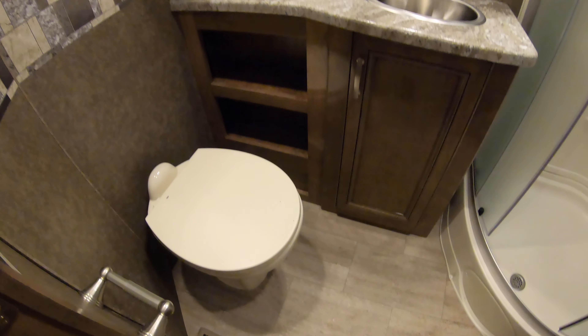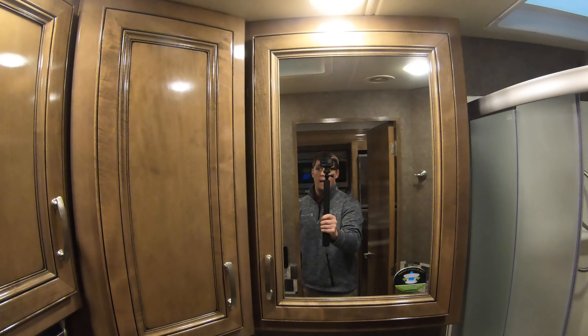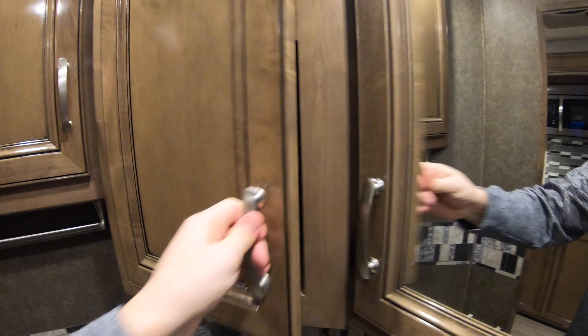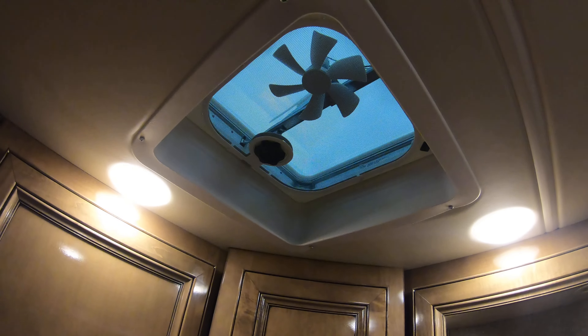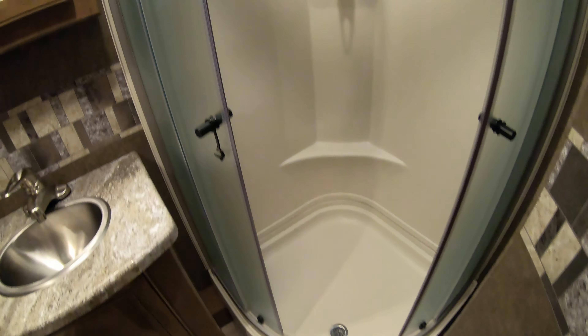Here's the bathroom. Good size sink with prep space if you need it. Medicine cabinet, towel rack, and more storage here. There's also a fan in the bathroom. Neo angle shower with a skylight and a rack for hanging towels.